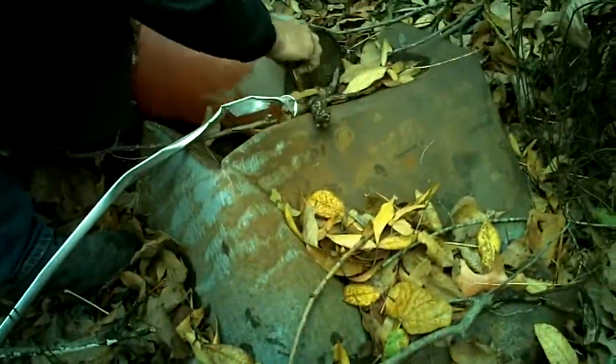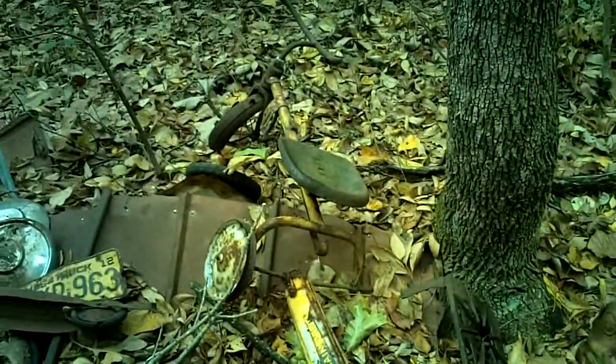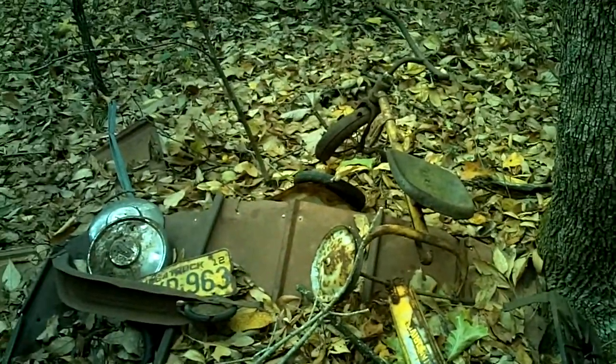What the heck is that? An old cook stove? I see an old wheel back here too. What the heck is that behind that barrel? A lid. Relic hunting — cool stuff. Later.